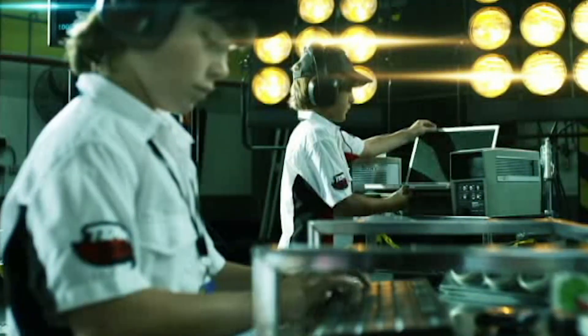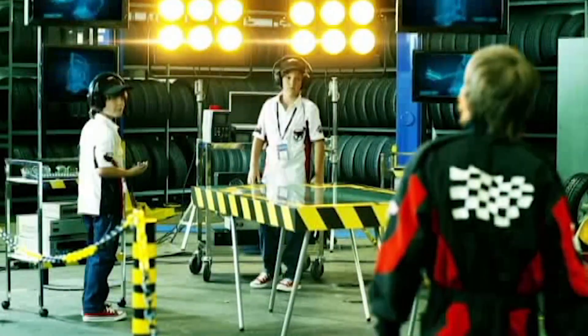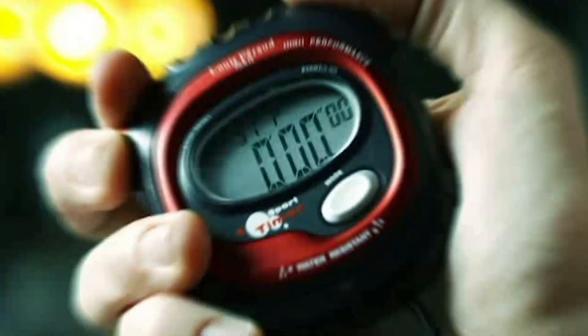New Hot Wheels Challenge! Extreme Speed Race Time! You've never seen anything like this! Hot Wheels Racing Battle Car Case goes beyond your imagination — the new car storage case with racetrack all in one! You can be the pilot! Rev up your engines! Feel a thrilling experience!